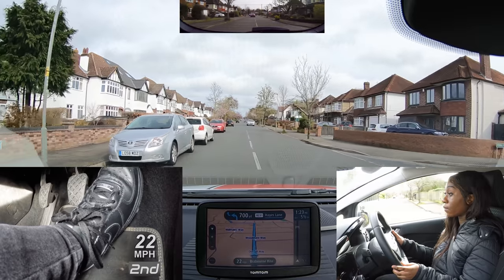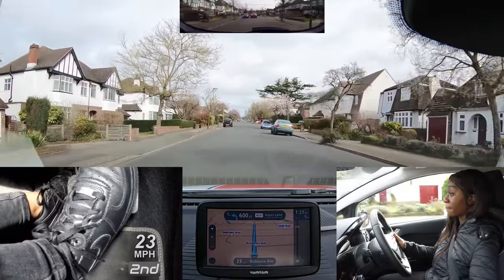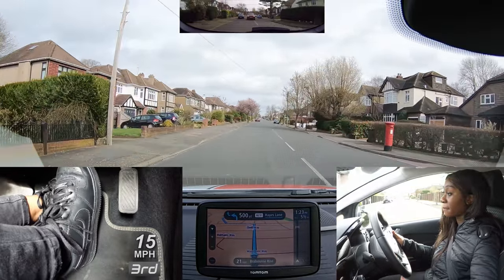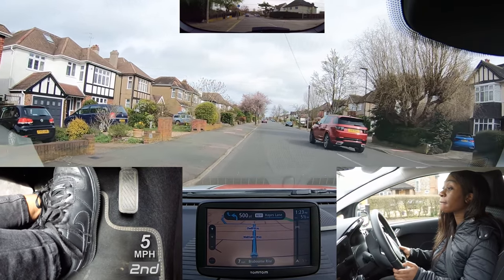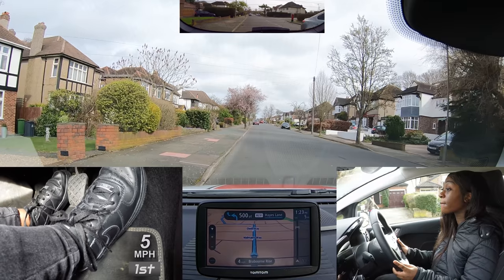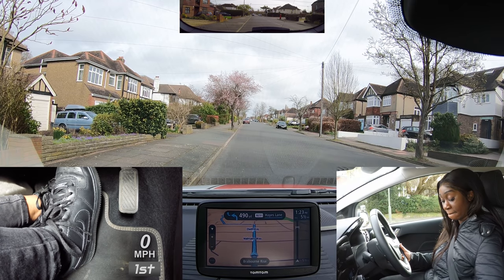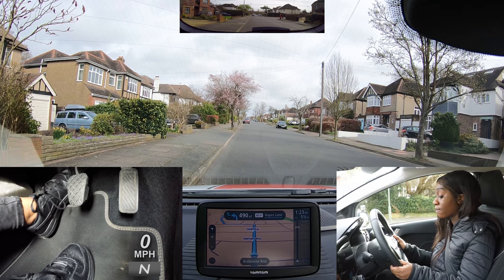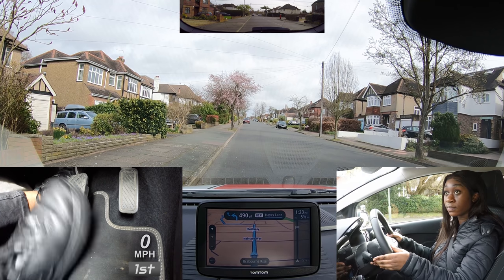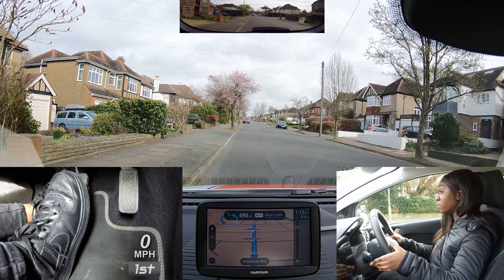Nissy's driving at the right speed through these tight gaps. Pull up on the left in a safe place please. Good mirror checks, and I'm glad you crept forward and didn't block the driveways. Drive on when you're ready. Good all-round checks including the blind spot.